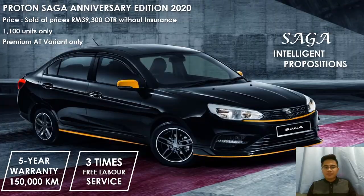I'm going to describe the Proton Saga Anniversary Edition 2020. Unveiled as part of the celebration, the Saga Anniversary Edition commemorates and celebrates the first Proton Saga delivered in 1985. Limited to 1,100 units only and available exclusively in black with yellow highlight on both exterior and interior of the car.